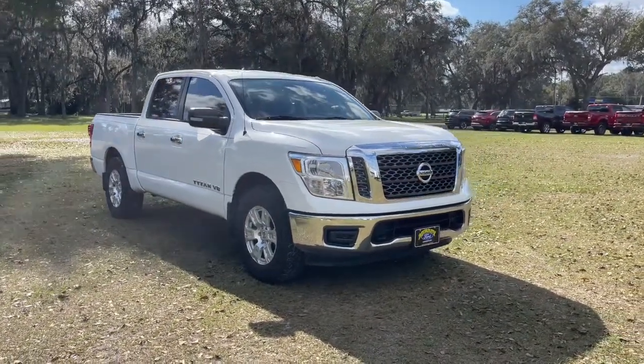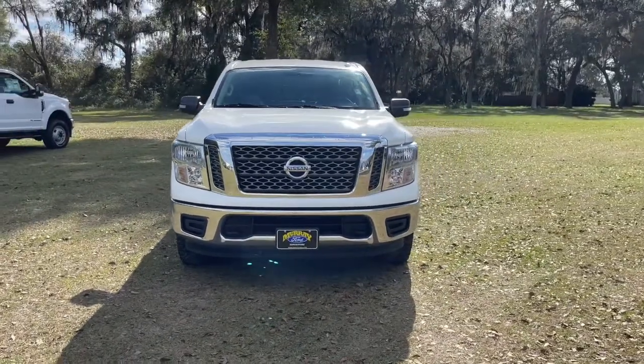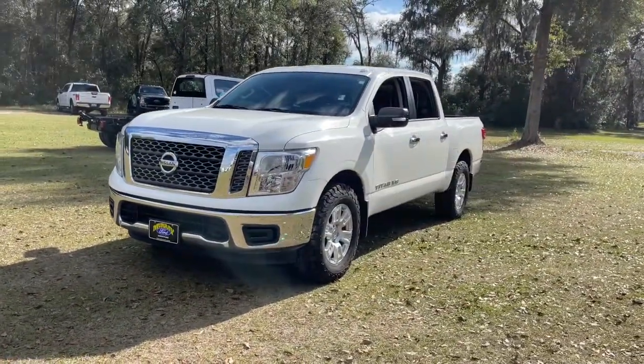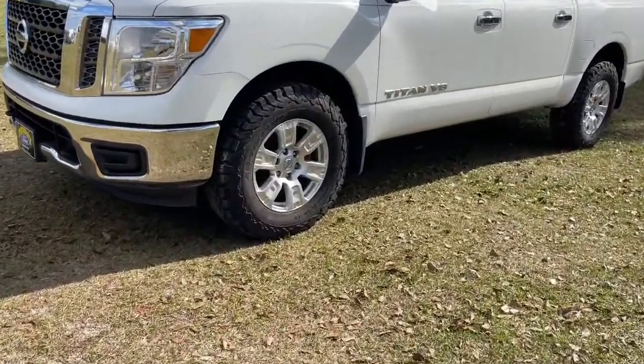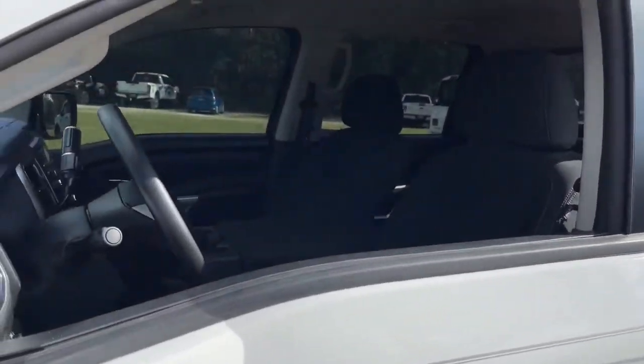Get a feel for the 2018 Nissan Titan. This vehicle still has fewer than 45,000 miles on the clock, so it won't last long. The bold styling of this powerful Titan is just the start. This full-size pickup delivers the strength and capability you need to meet the challenge.